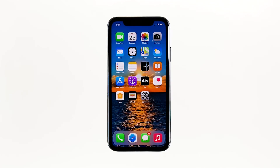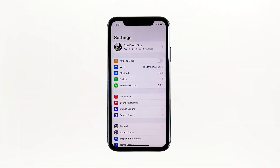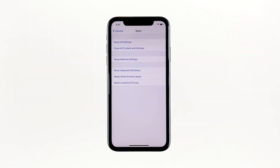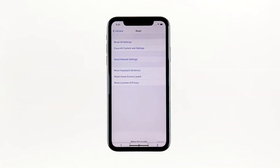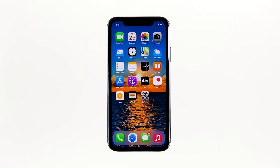From the home screen, tap Settings, then tap General. Scroll down to the bottom of the screen and touch Reset, then touch Reset Network Settings. If prompted, enter your security lock. Tap Reset Network Settings at the bottom of the screen. Your iPhone will reboot after this. Once it has finished rebooting, try to see if the problem is fixed.